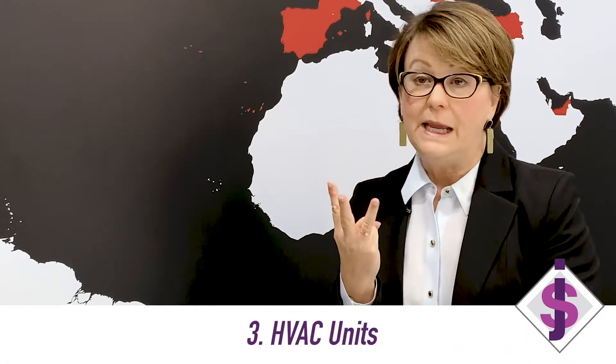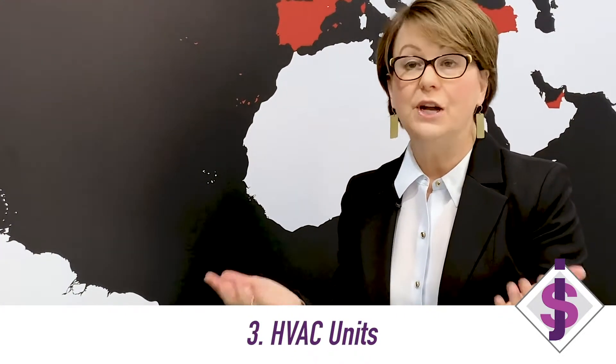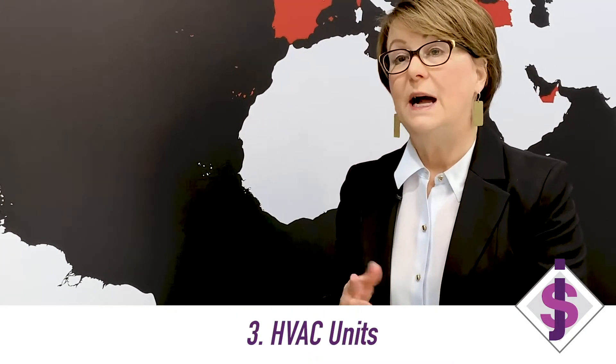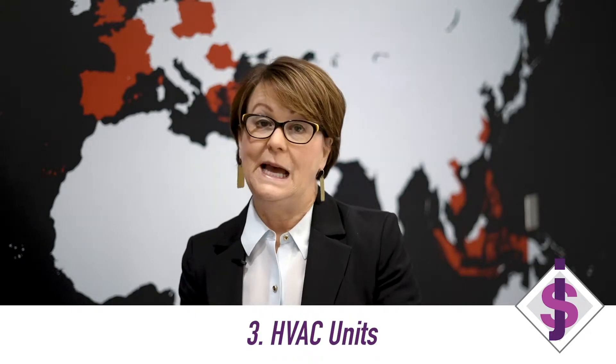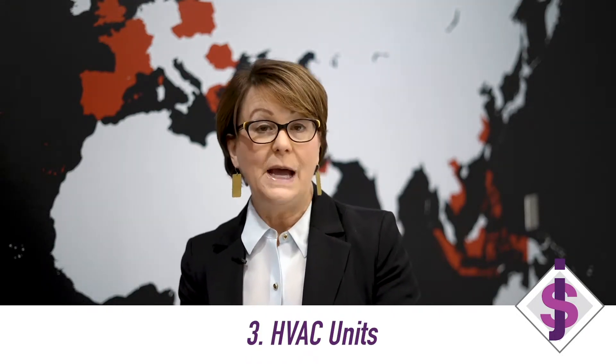Number three: every home inspection without exception, the inspector is going to say to have your HVAC unit — meaning your air conditioning unit — inspected and serviced by a licensed professional. Now that may or may not mean there's something wrong with it, but the reason it's always in a home inspection is because home inspectors are not licensed to inspect HVAC units and have very limited abilities in what they can do. So for your protection, every home inspection will say get it checked out and serviced by a licensed professional. If you're a seller getting ready to list and you haven't had your unit serviced lately, it would be a good time to do that before you list. Save your receipt — many buyers are okay with you providing a receipt showing the unit is in good working order and has been serviced.